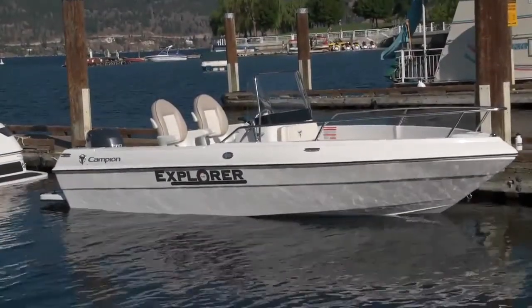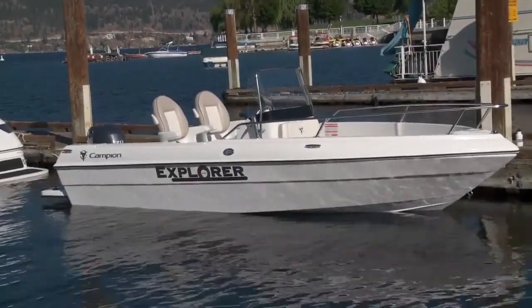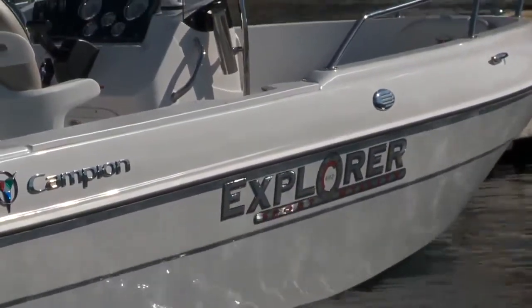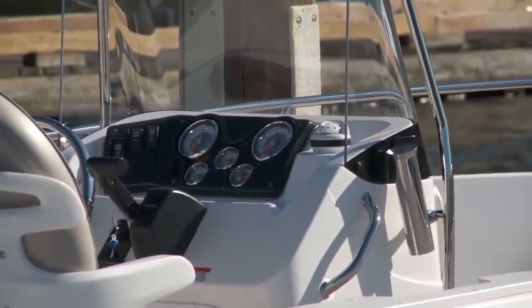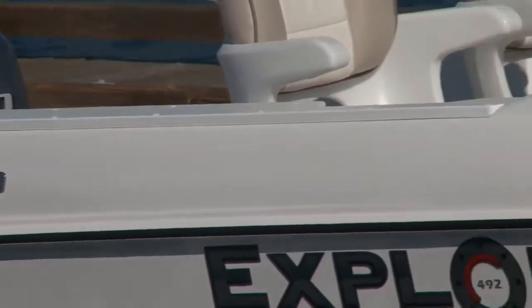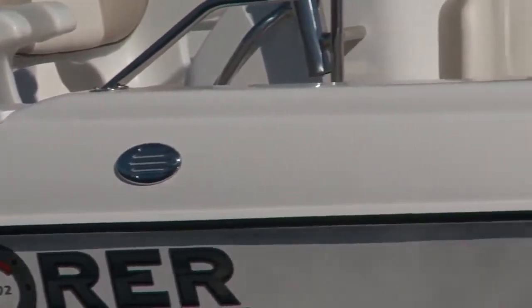Campion's line of Explorer Sport Utility Boats is well known for strength and durability from the west coast to the inland lakes. With a centerline length of 16 feet 2 inches, the 492 center console is the smallest in the 7-model lineup, but it certainly isn't lacking anything. It's a great cottage commuter, bay boat, and fishing boat in one easy-to-own and maintain package.